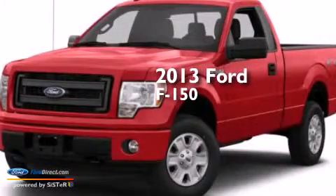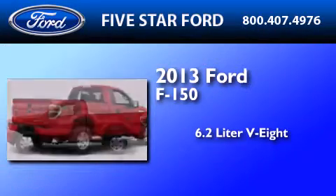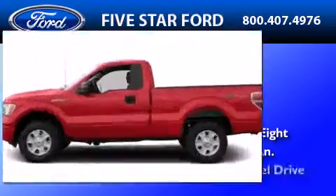This is a brand new 2013 Ford F-150. It features a 6.2-liter, eight-cylinder engine, an automatic transmission, and four-wheel drive.